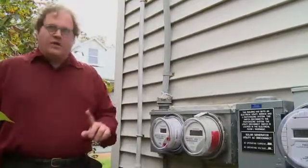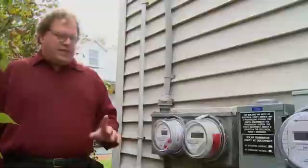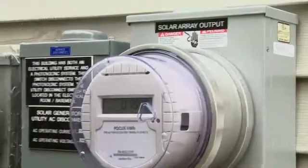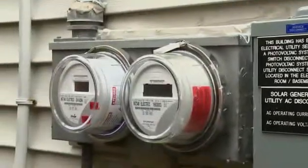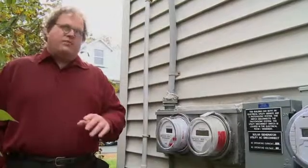This idea of running the meter backwards is called net metering, and it's a very important feature. It means that when the panels make more power than I'm using, I'm unwinding retail charges — meaning I'm selling the power back to the electric company at retail prices.